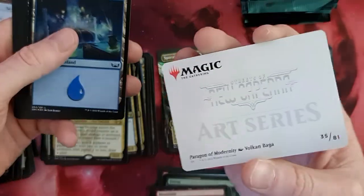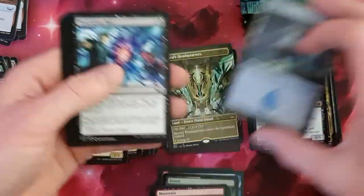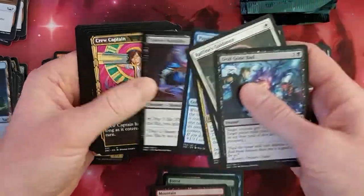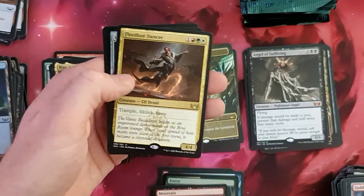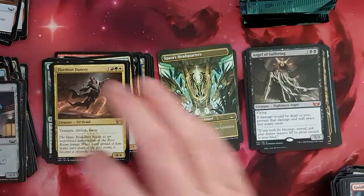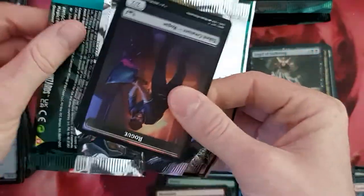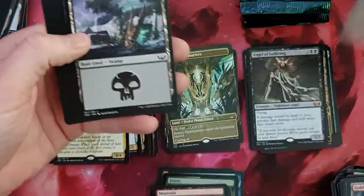Full art, Circle of Angels. Paramount of Modernity, full art. Foil Island — at least not with this package until now. Fleetfoot Dancer. And a Foil Chrome Cat. Cool. So now let's say that's a rather nice package. Let's see. I'm still missing the Obnoxious, but we still have some more packages.